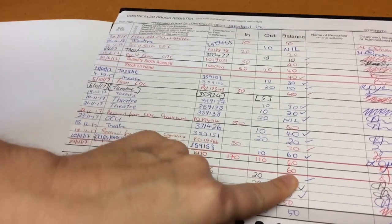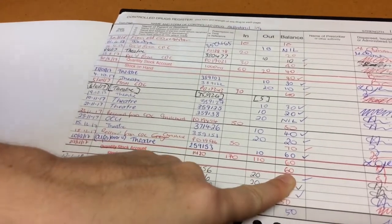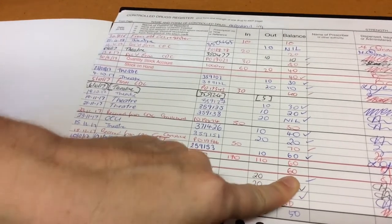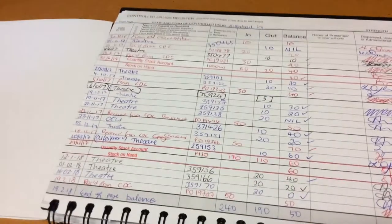If the physical count does not match your quantity stock account, it means there is a discrepancy within your register and you need to refer this back to your clinical nurse manager. As mentioned, our DHB policy is for weekly stock accounts, but this six-monthly check is under New Zealand legislation and must be done on the 30th of June and the 31st of December each year. This is auditable and is checked during certification audits from the Ministry of Health.